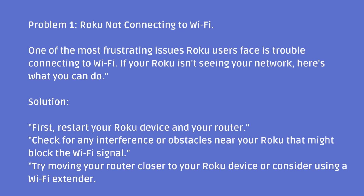Problem 1: Roku not connecting to Wi-Fi. One of the most frustrating issues Roku users face is trouble connecting to Wi-Fi. If your Roku isn't seeing your network, here's what you can do. First, restart your Roku device and your router. Check for any interference or obstacles near your Roku that might block the Wi-Fi signal. Try moving your router closer to your Roku device or consider using a Wi-Fi extender.